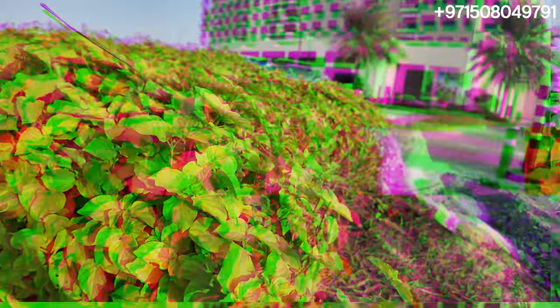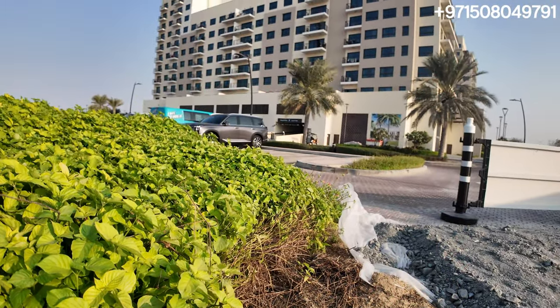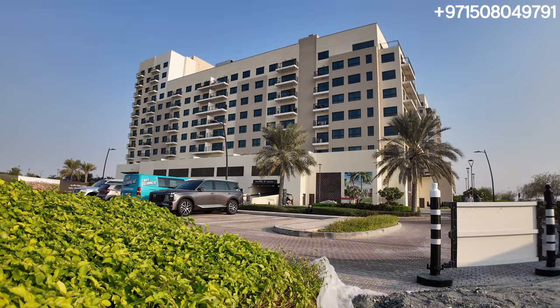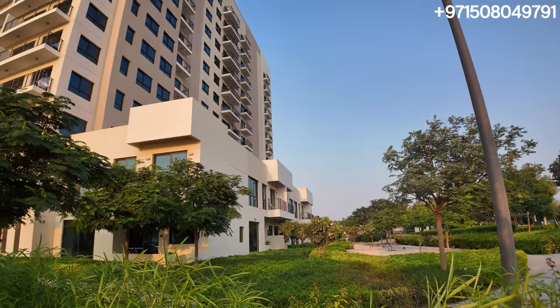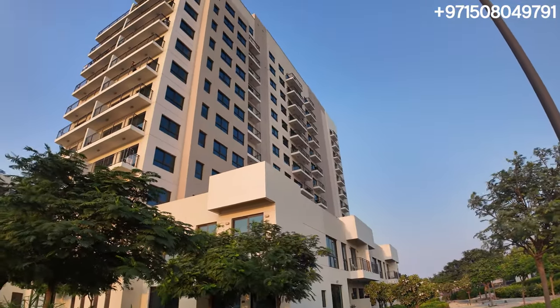We always talk about bringing renders to reality. If you remember the Emaar South renders, we are witnessing it live right now. We're standing in one of the parks they have here for the Gulf View Apartments, which is right behind us. You can see the Moshalla — it's an amazing community, very green. It's always about that lifestyle and not just buying the property and then disappearing.